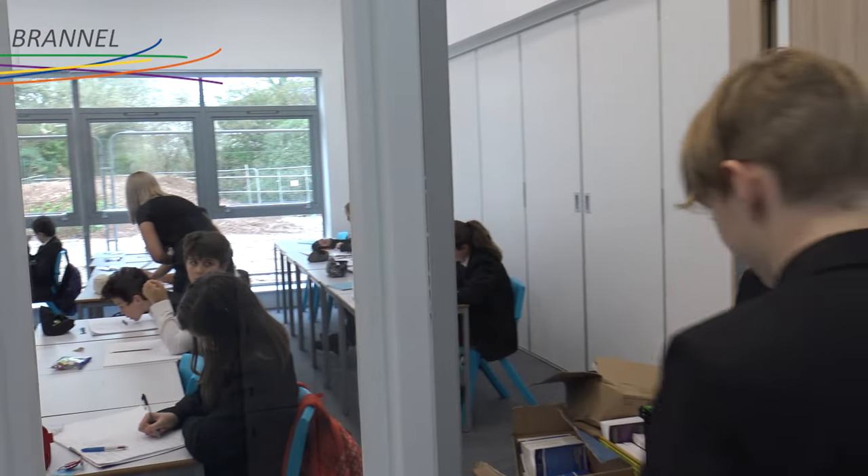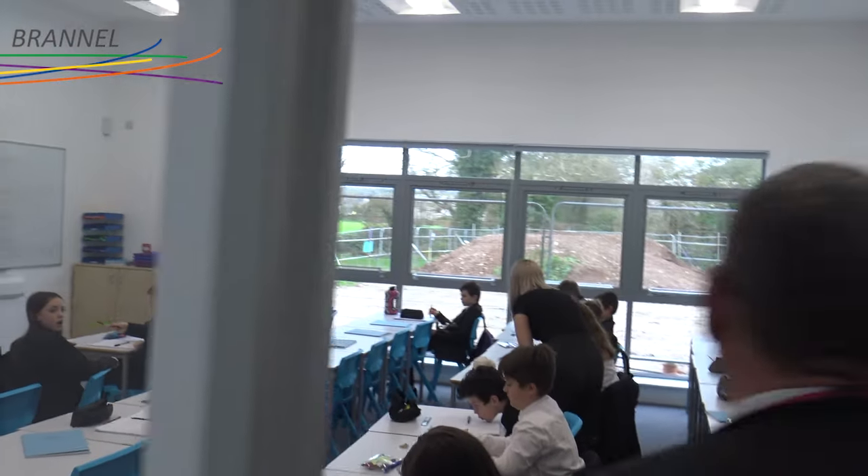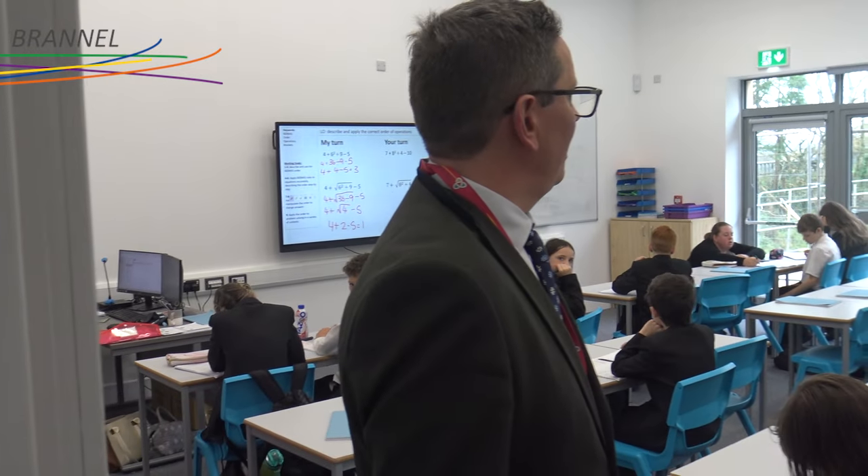And then we have the maths department base here, so we'll just drop into a classroom to get an idea of the classrooms. This is a typical classroom, as you can see. We'll eventually have a nice view of the field.